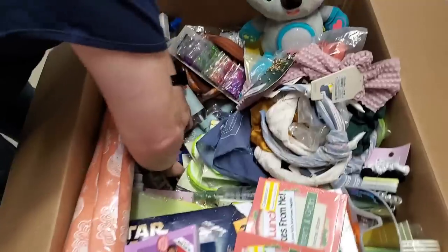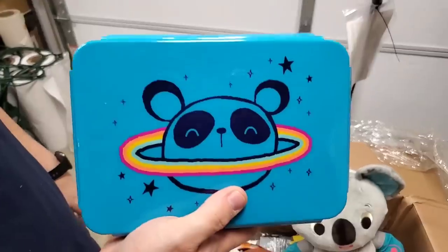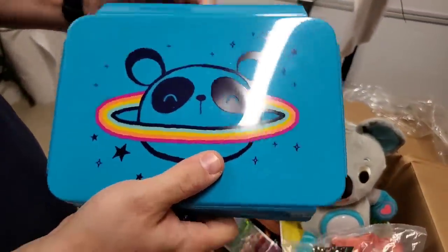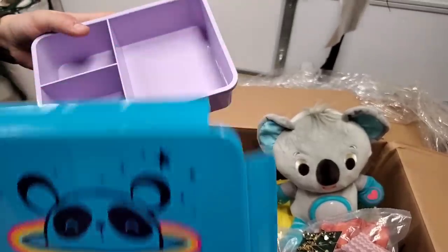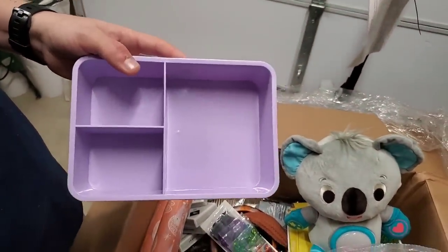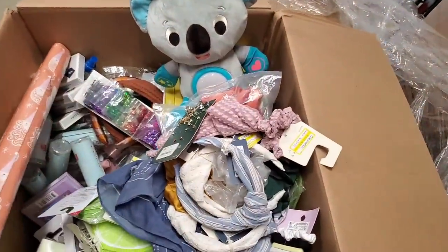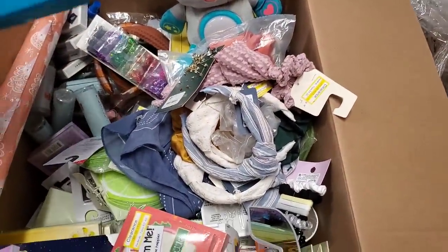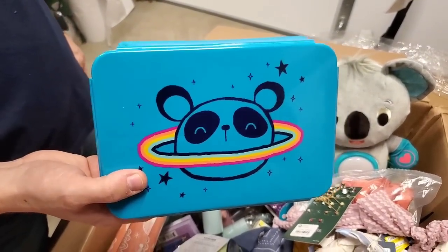All right, what else we got in here? I guess you're just digging and finding random stuff. Is it a pencil box or sandwich box? Yeah, it's a lunch box for your sandwich — carrots, all those healthy meals that we make. This panda looks really annoyed. I feel like he looks annoyed.